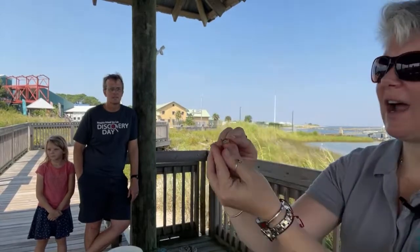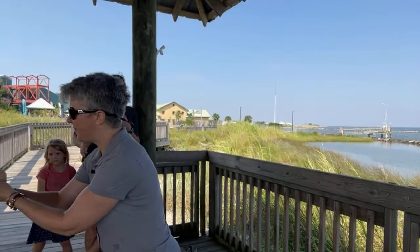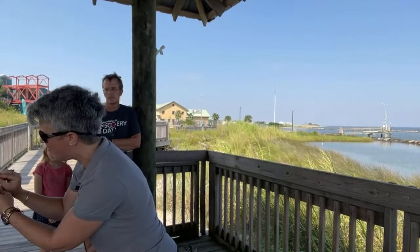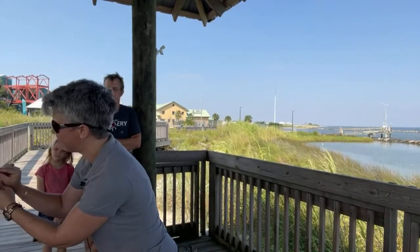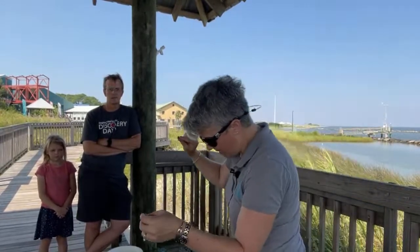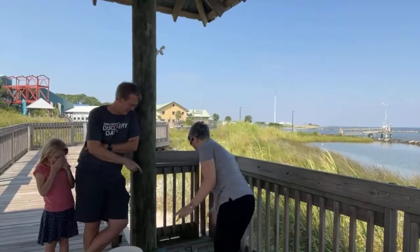Fiddler crabs get the name fiddler crab because the males — the boys — have one big claw and one small claw. Can you see one big claw and one small claw? When they eat, they eat from the mud.